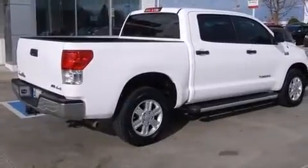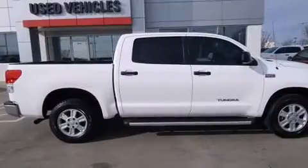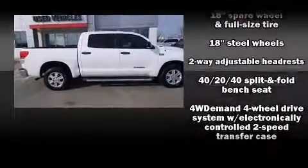Passenger security is always assured thanks to various safety features such as head curtain airbags, front and side impact airbags, a panic alarm, and four-wheel disc brakes with ABS.